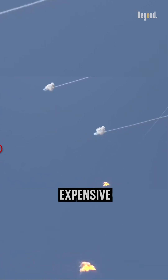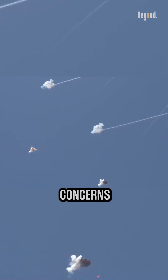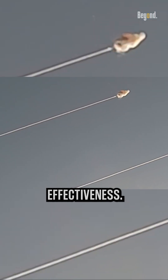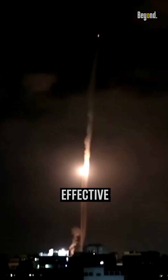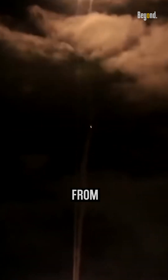Additionally, it is a relatively expensive system, and there have been some concerns about its cost-effectiveness. Overall, the Iron Dome is considered to be an important and effective tool for protecting Israel from missile attacks.